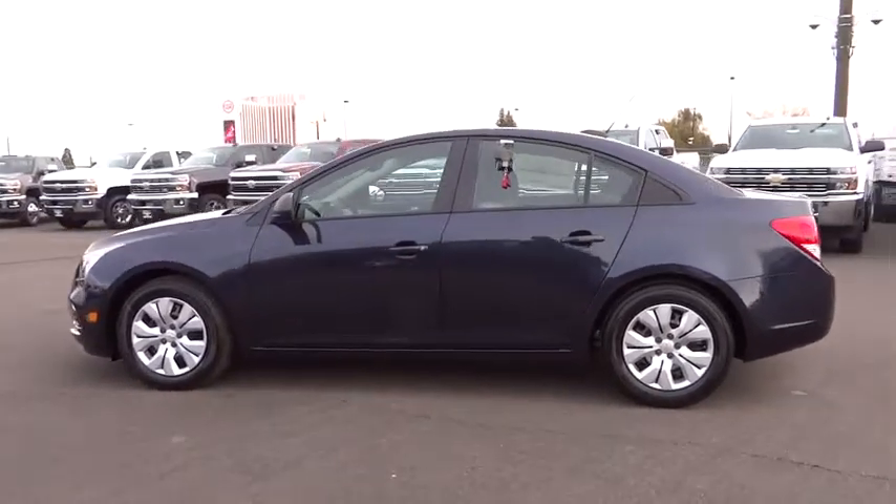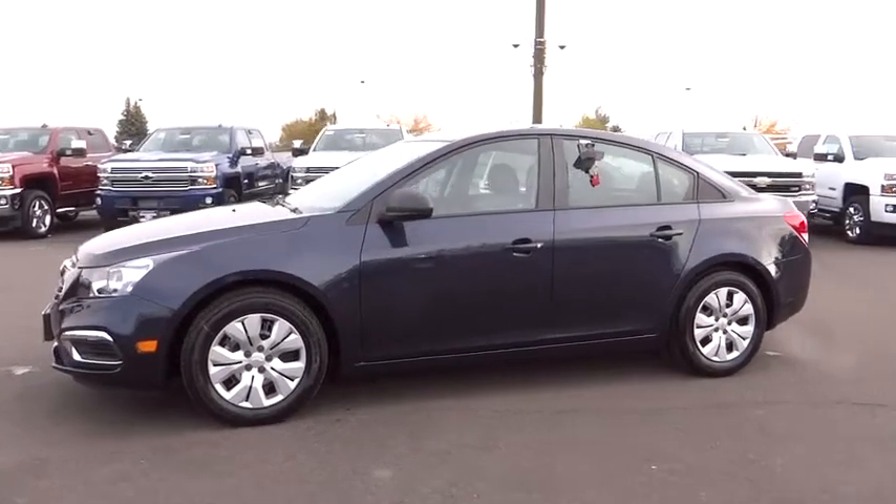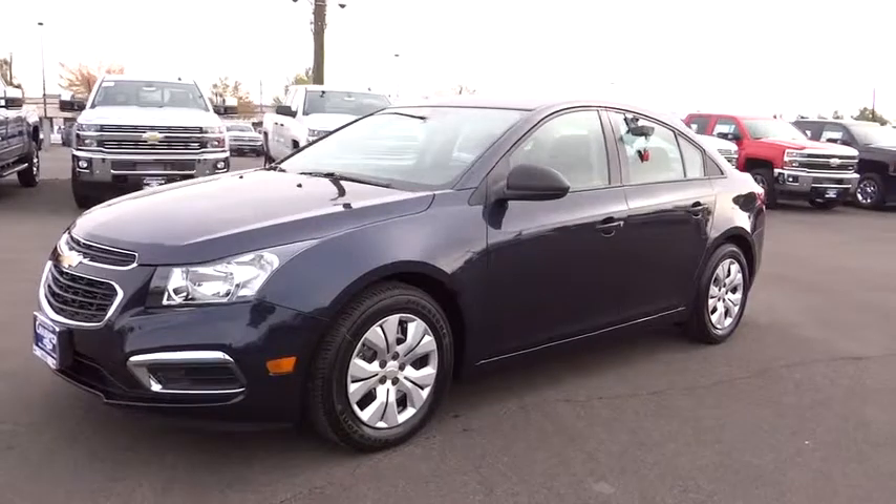Security system, power door locks, USB connection, power windows, tachometer, tilt steering wheel, front reading lamp. Come take a test drive today.